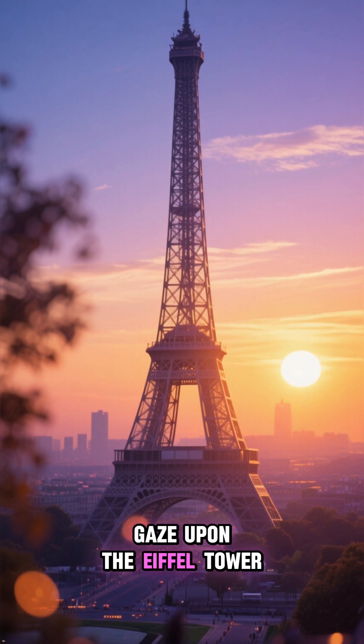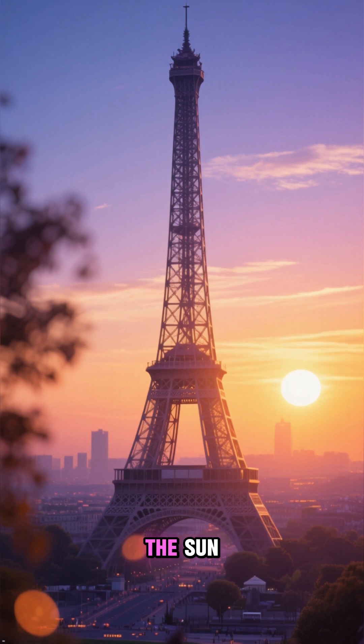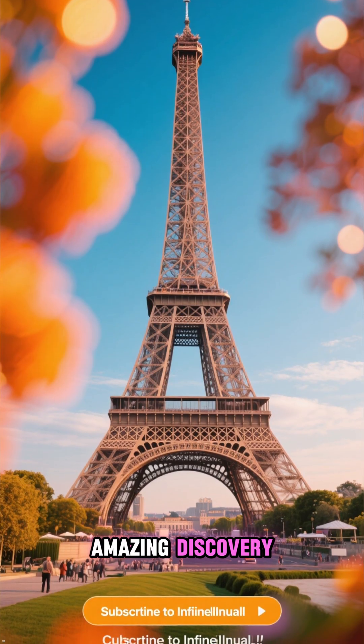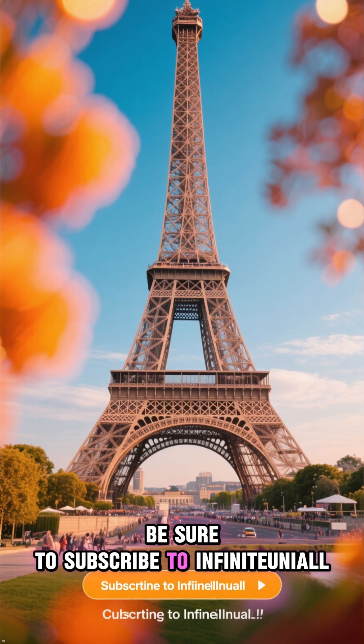So, the next time you gaze upon the Eiffel Tower, whether in a picture or in person, remember its hidden dance with the sun. It's a living monument, breathing with the rhythm of the seasons. Thanks for joining us on this amazing discovery. For more incredible facts and stories, be sure to subscribe to InfiniteUnial.